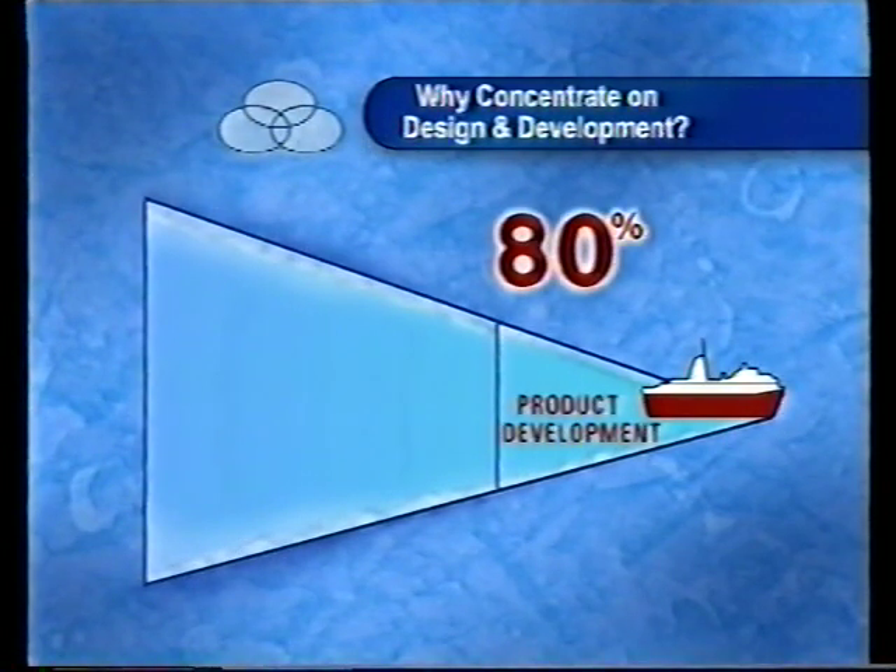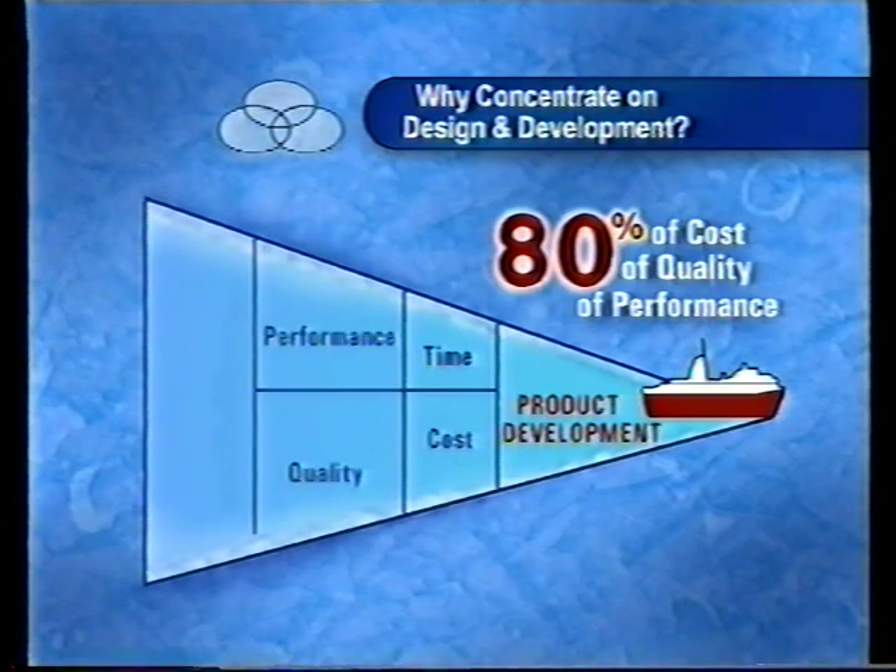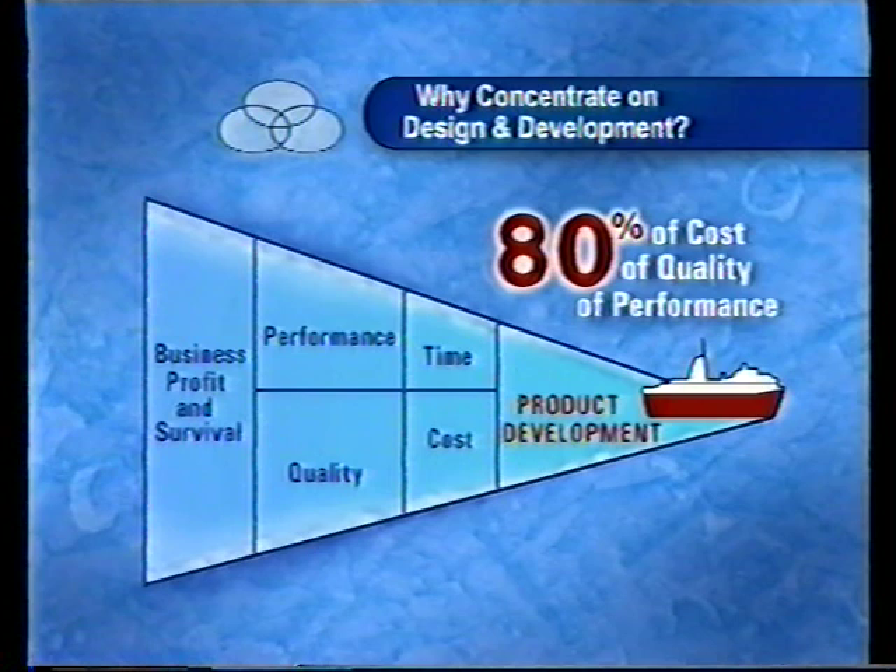With 80% of cost, quality and delivery performance being determined at the development phase, working practice changes this far upstream in the development process have significant overall benefits at production. This will mean Nissan's European operation can continue to rival the world-class standards of its Japanese sister plants.